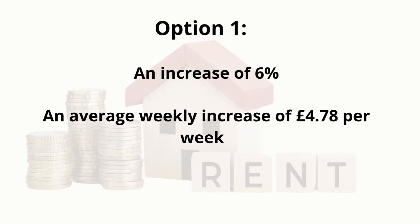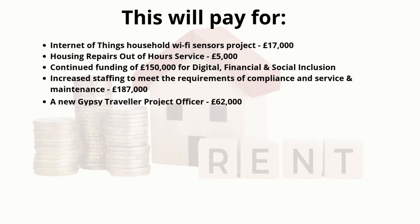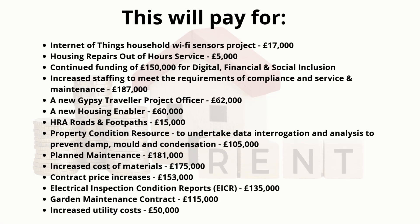Option 1: an increase of 6%, an average weekly increase of £4.78 per week. This will pay for: Internet of Things Household Wi-Fi Sensors Project, £17,000; Housing Repairs Out-of-Hours Service, £5,000; continued funding of £150,000 for Digital, Financial and Social Inclusion; increased staffing to meet the requirements of Compliance and Service and Maintenance, £187,000; a new Gypsy Traveller Project Officer, £62,000; a new Housing Enabler, £60,000.